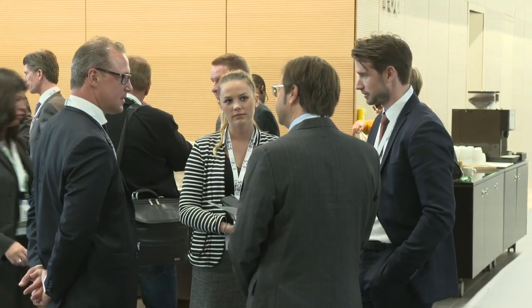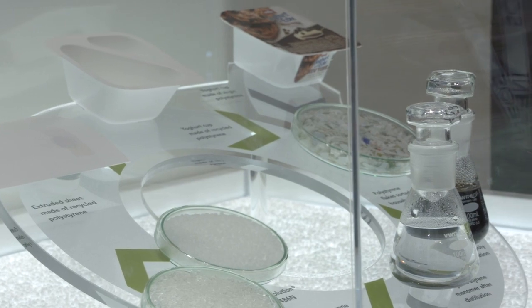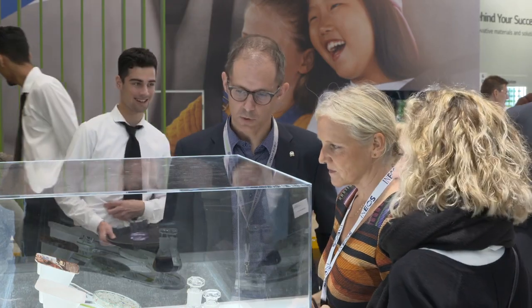INEOS is out in force at K Show 2019. We've got three major business units present. Styrolution have a fantastic stand to showcase some of their new products. We're especially proud to introduce our new echo grades of sustainable products, including a recyclable ABS that's really drawing a lot of key interest from our customers at the show today.